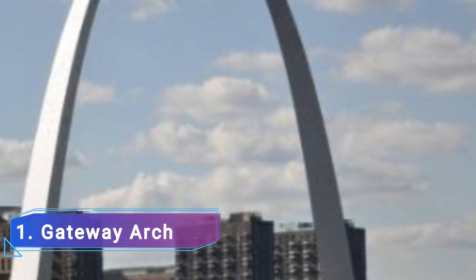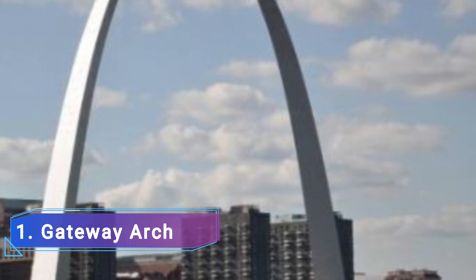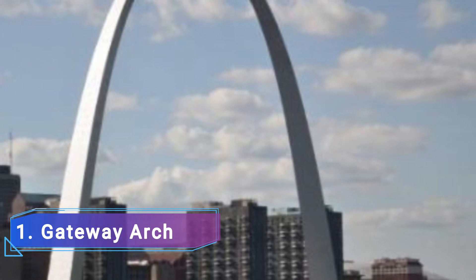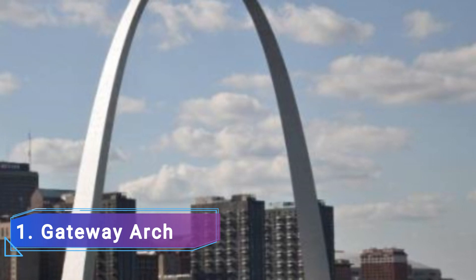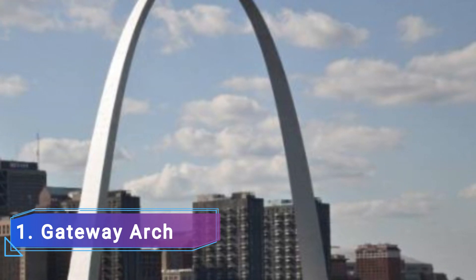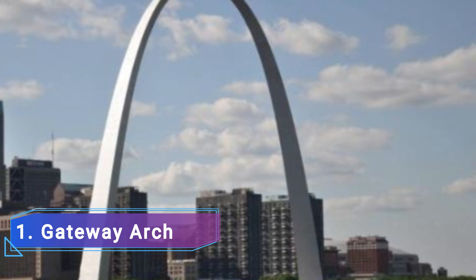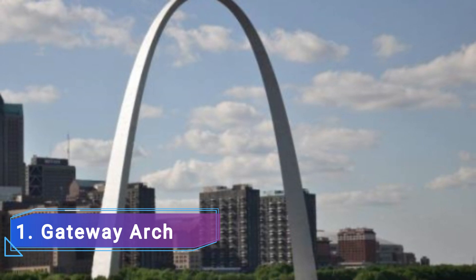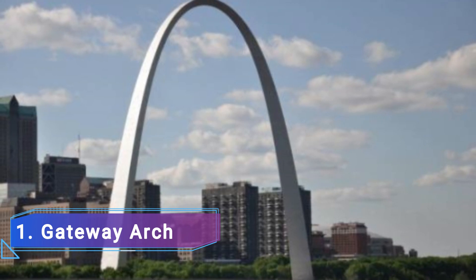Gateway Arch: The Gateway Arch, a representation of the city's status as the Gateway to the West, is located in the middle of Jefferson National Expansion Memorial Park. Eero Saarinen designed this 625-foot-tall stainless steel parabolic arch between 1959 and 1965, based on an Adalberto Libera idea that was never completed for the entrance to the Esposizione Universale di Roma in 1942.